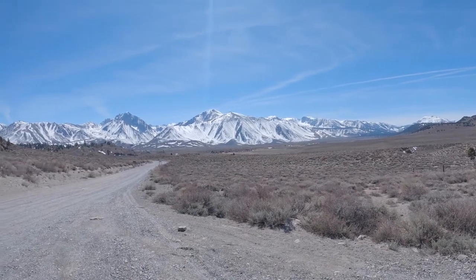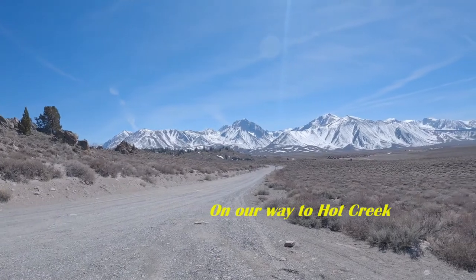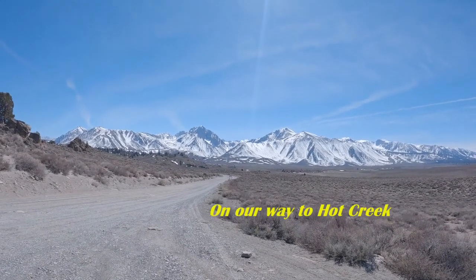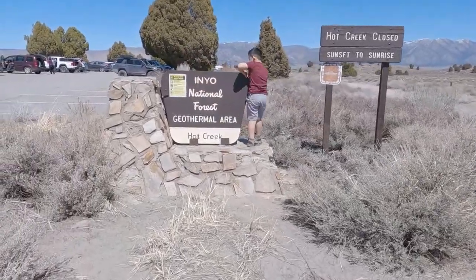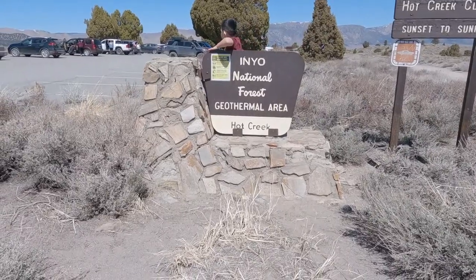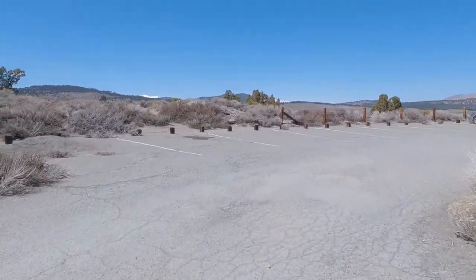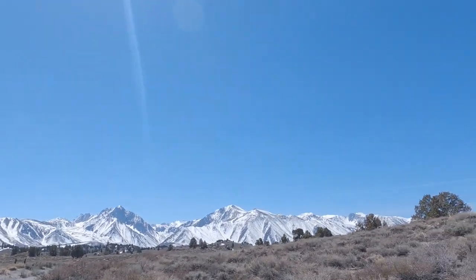Wow, look at this view. I'm here with Jeremy — we are in Inyo National Forest, geothermal area, Hot Creek. We're going to enjoy it here. Look at that guys, come over here Jeremy. This is the view we have so far. Look at the mountains behind us — that's pretty cool. That's a bunch of snow.